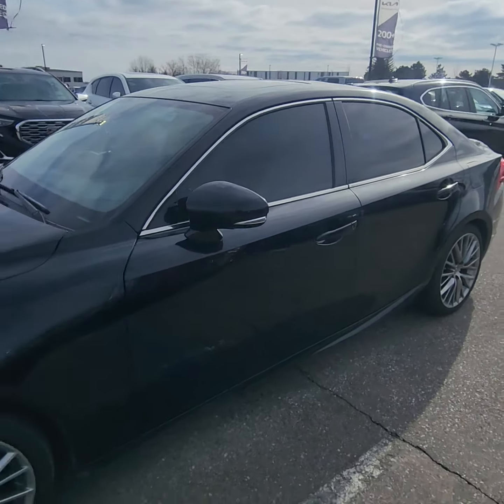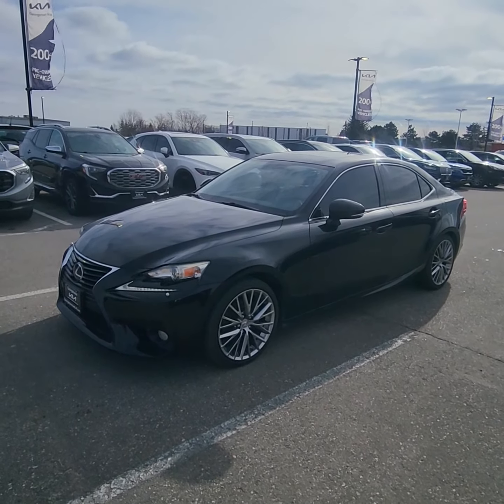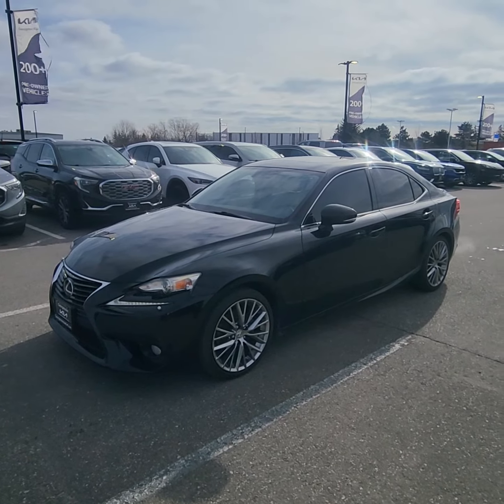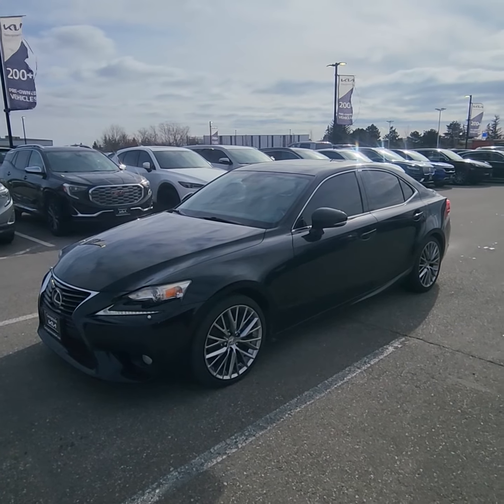So that's just a quick little walk-around there on the 2014 Lexus IS250. This is an amazing car — I'd love to have you down to take it over for a test drive and see for yourself. My name's Ian Rain down here at Georgetown Kia. If you have any questions, please feel free to give me a call or an email at any time. Have a great day.